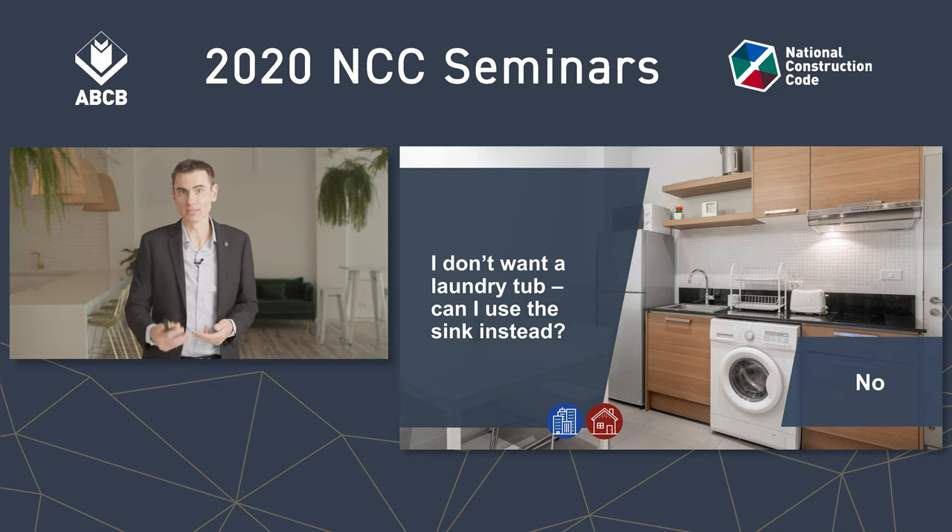That's because the deemed-to-satisfy is listing separate things. You need each of the things listed: a hand-washing sink, and a kitchen sink, and a laundry tub — that's a list of three things. If the deemed-to-satisfy provisions were inviting us to apply judgment, they would use less prescriptive language, such as telling us to provide a means of disposing of wastewater. Of course this is a performance-based code, and you're certainly welcome to use a performance solution — just remember the performance requirements are looking for a hygienic way of getting rid of dirty water. It's not very hygienic to rinse your vegetables in the same sink you soak your dirty socks in or empty your mop bucket into. So please do not try to combine your laundry tub with your kitchen sink.